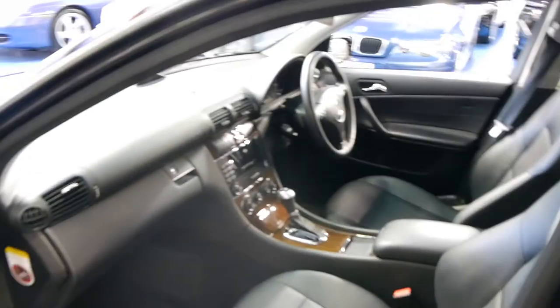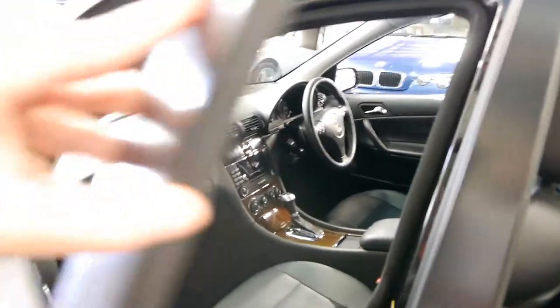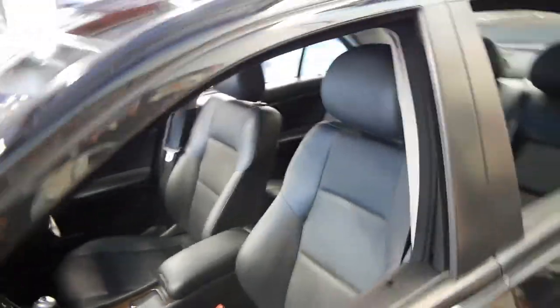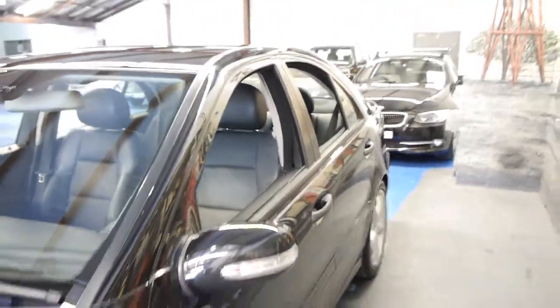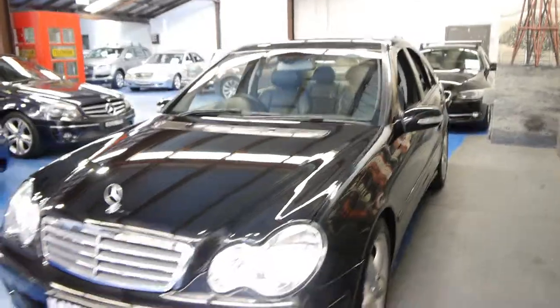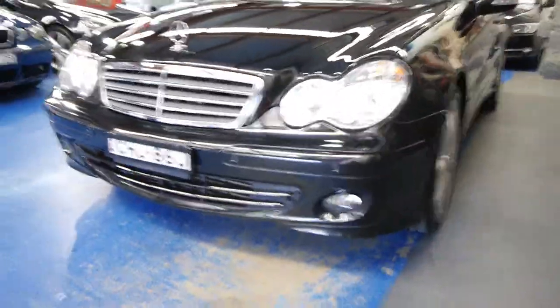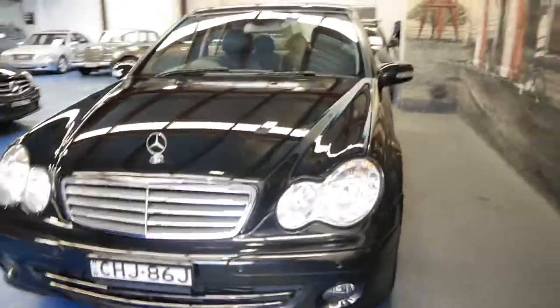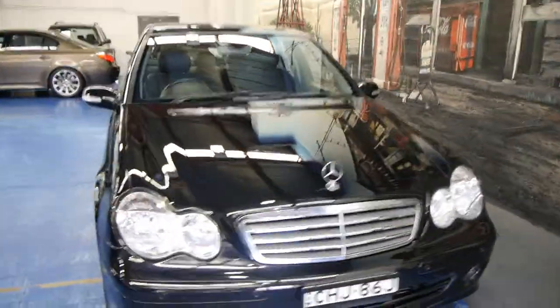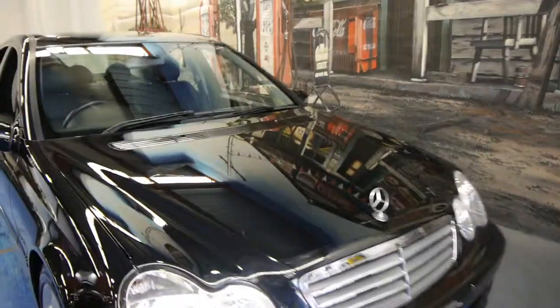We are very proud to offer you this C180 at the Old Timer Centre. We sell at least three or four of these a month — the same series 04, 05, 06 models — and this is one of the best we've had in a very long time. Even down around the front, they're quite low and usually get a few scuffs at the bottom of the bumper, but this one is absolutely excellent.